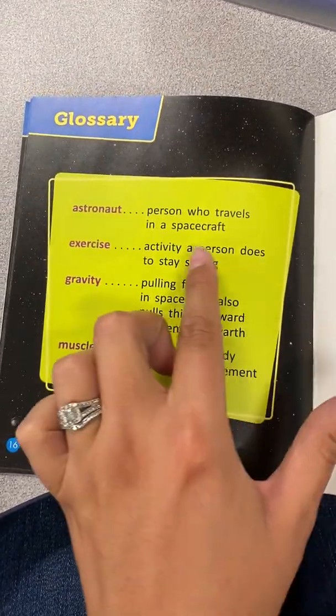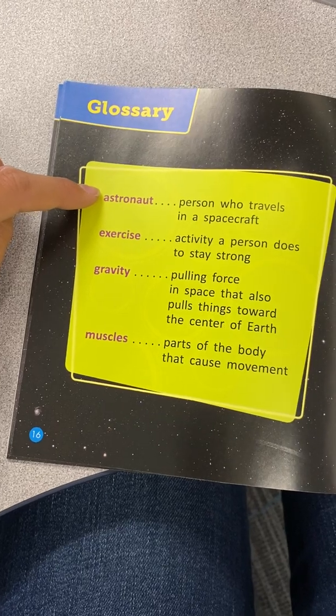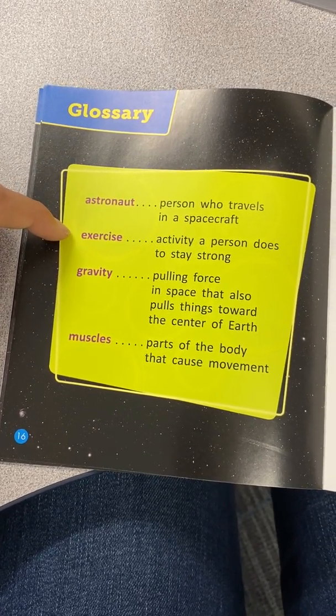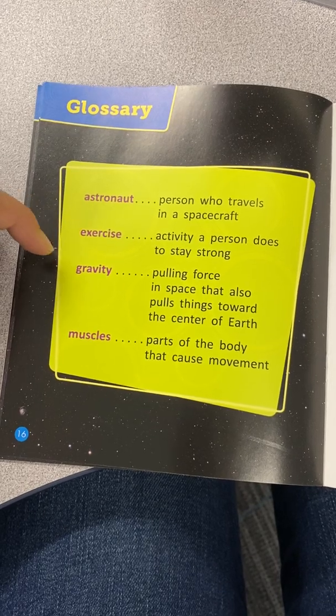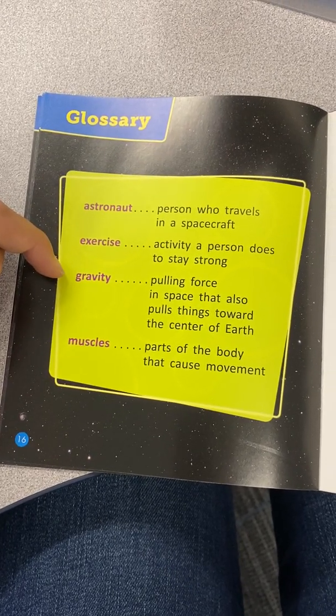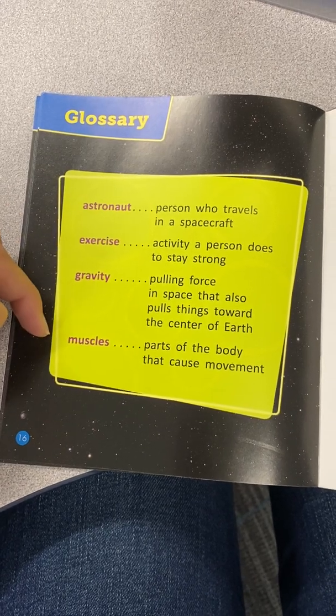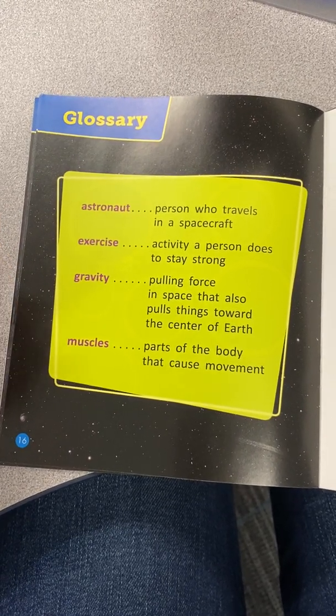This last page is the glossary. An astronaut is a person who travels in a spacecraft. Exercise: activity a person does to stay strong. Gravity: pulling force in space that also pulls things toward the center of Earth. Muscle: part of the body that causes movement.